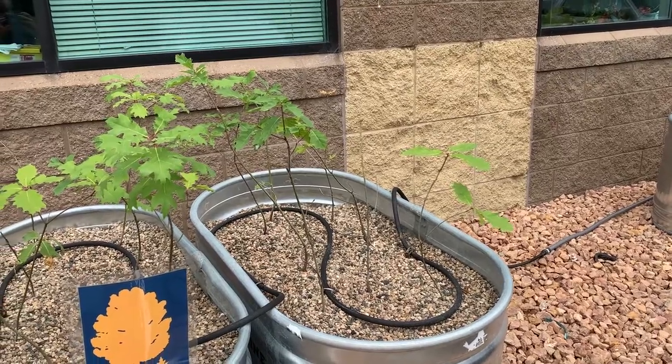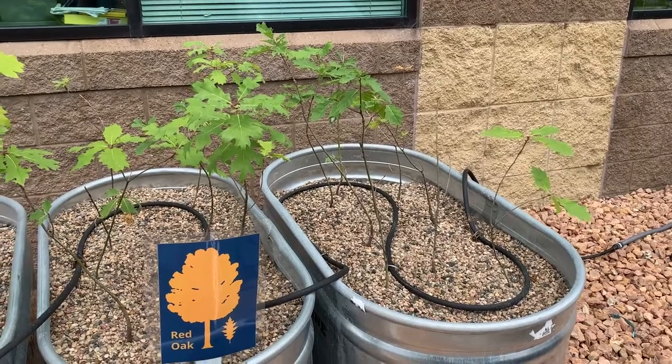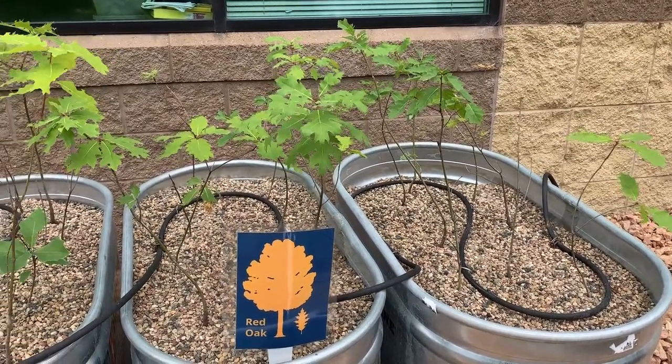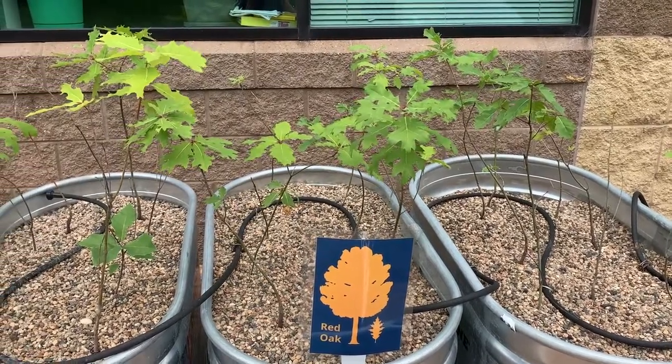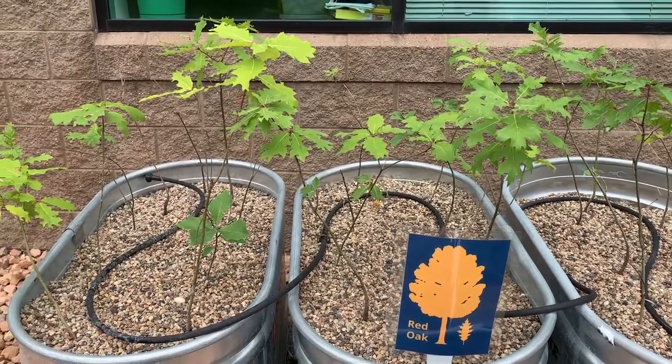The northern red oak is a very fast-growing species — it grows more than two feet per year for the first 10 years of its life. It's considered a good street tree because of its tolerance for pollution and compacted soils. The northern red oak grows about 60 to 75 feet tall, provides great shade, and turns a beautiful hue of red in the fall.